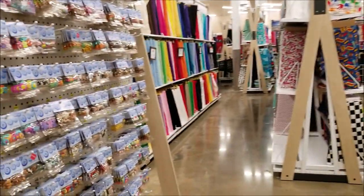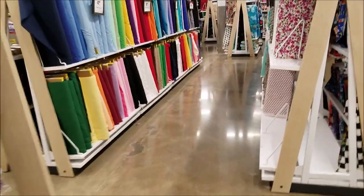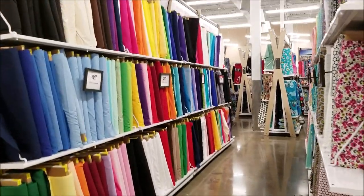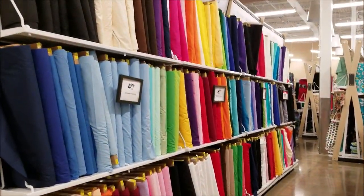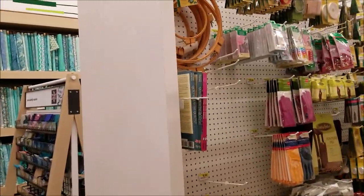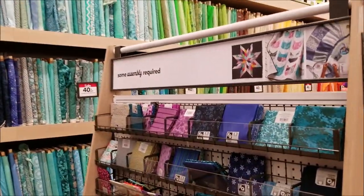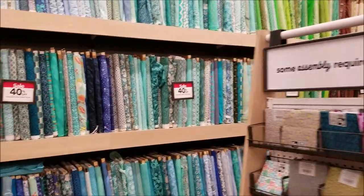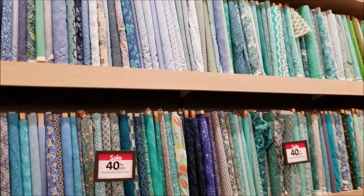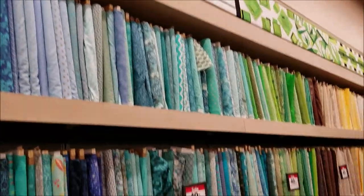The fabric area is probably about the size of a normal Joann's store — it is amazing. So many awesome fabrics, and that back wall again — I think that's the quilting, calico section — it was almost floor to ceiling, about three lengths tall.